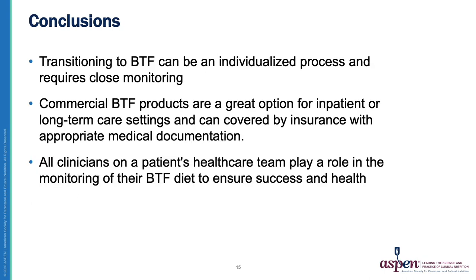In conclusion for today, I hope you better understand that transitioning to Blenderized Tube Feeding diets can be an individualized process and requires close monitoring by a registered dietitian nutritionist, as well as the healthcare team. Also, commercial Blenderized Tube Feeding products are a great option in many care settings, especially the inpatient and long-term care settings, and can be covered by insurance with appropriate medical documentation. Lastly, we all play a role in the monitoring of our patients' Blenderized Tube Feeding diet to ensure long-term success and health.